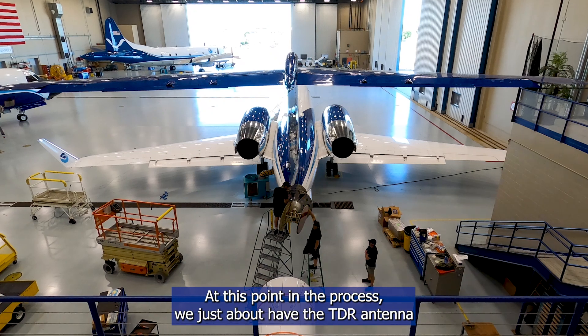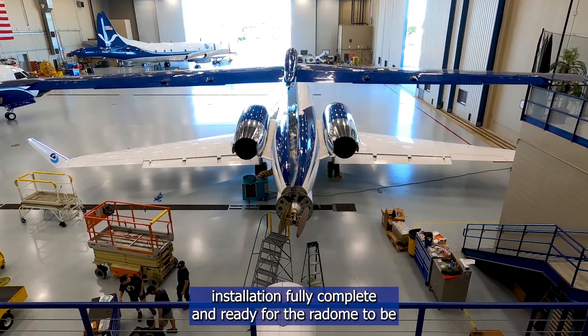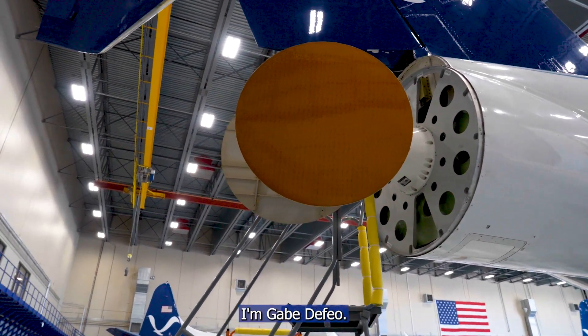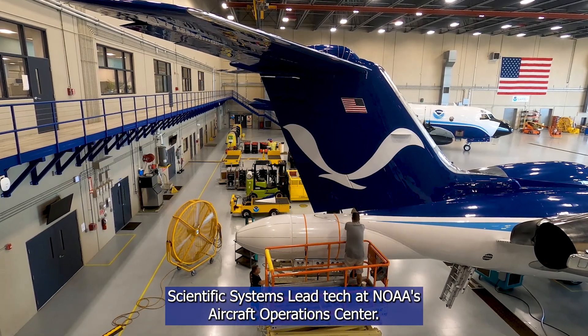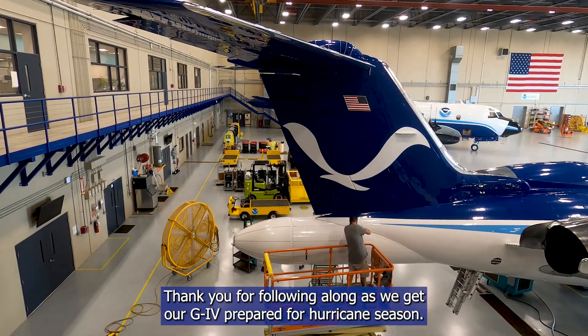At this point in the process we just about have the TDR antenna installation fully complete and ready for the radome to be put back on over the antenna. I'm Gabe DeFeo, Scientific Systems Lead Tech at NOAA's Aircraft Operations Center. Thank you for following along as we get our G4 prepared for hurricane season.